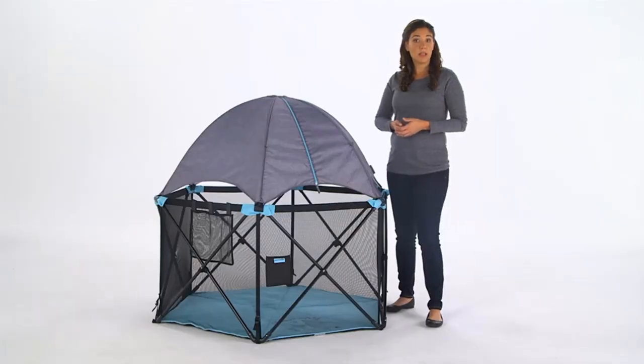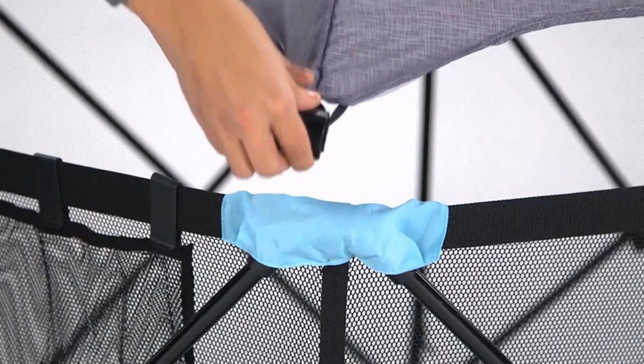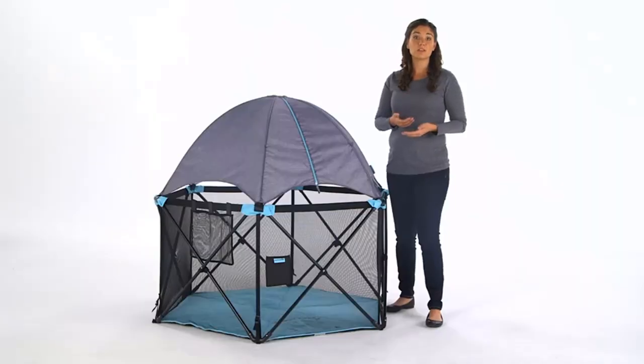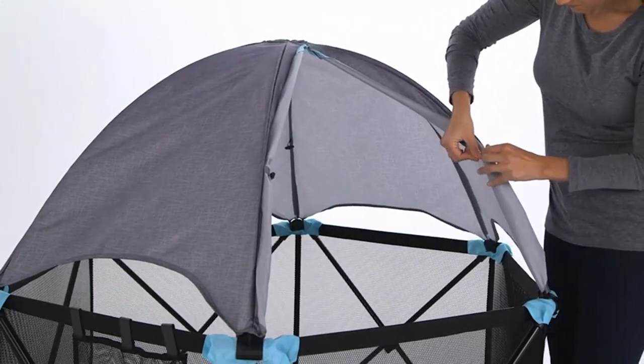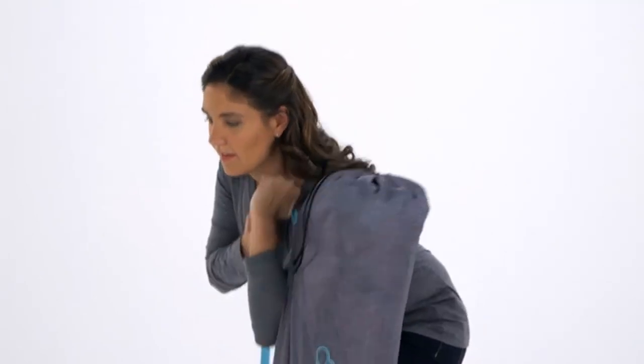Full coverage — enjoy the outdoors even on sunny days, thanks to the full coverage canopy with two zip-open panels and mesh sides. The play yard for baby and toddler blocks 98% of harmful UVA/UVB rays.